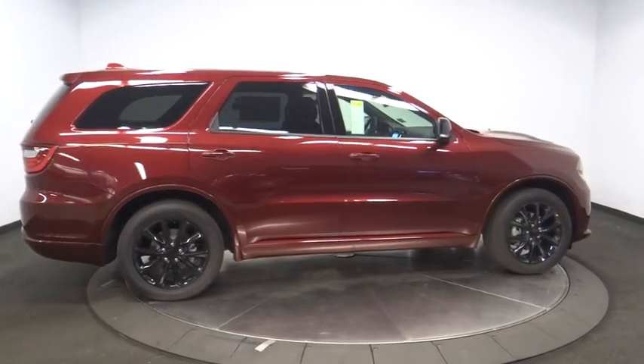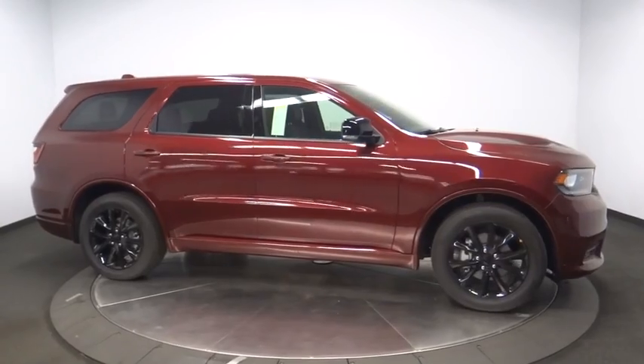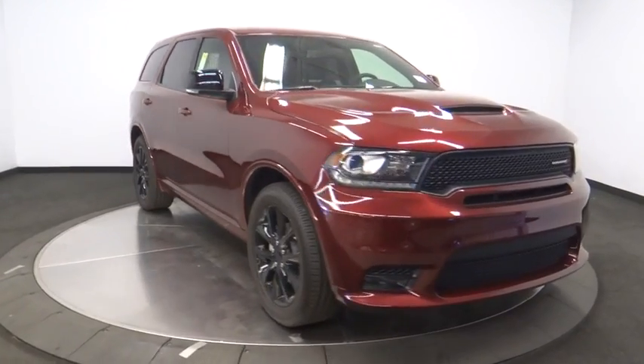Power liftgate, leather-wrapped steering wheel, Bluetooth, power steering, adjustable steering wheel, cruise control, auto-dimming rear view mirror, aluminum wheels, four-wheel disc brakes, keyless start, and floor mats.